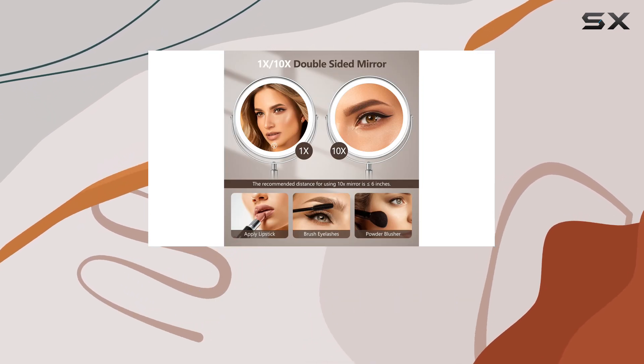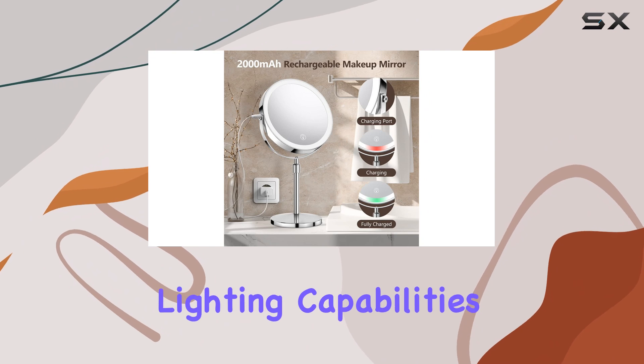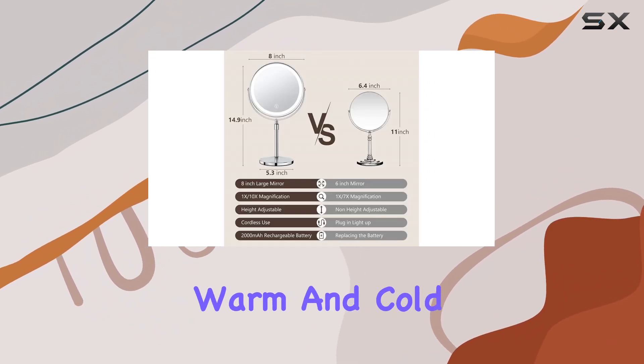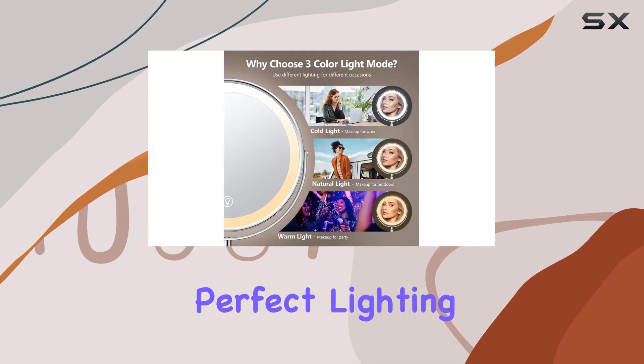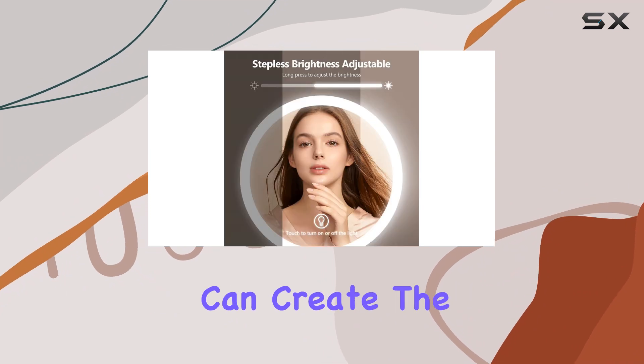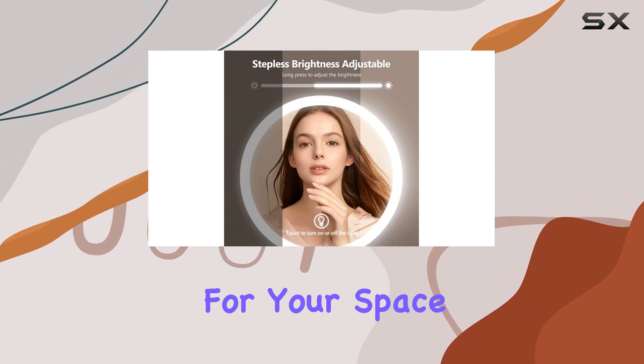What truly sets this mirror apart is its lighting capabilities. With three color modes — white, warm, and cold light — you can achieve the perfect lighting for any makeup look. The stepless brightness adjustment ensures you can create the ideal ambience for your space.